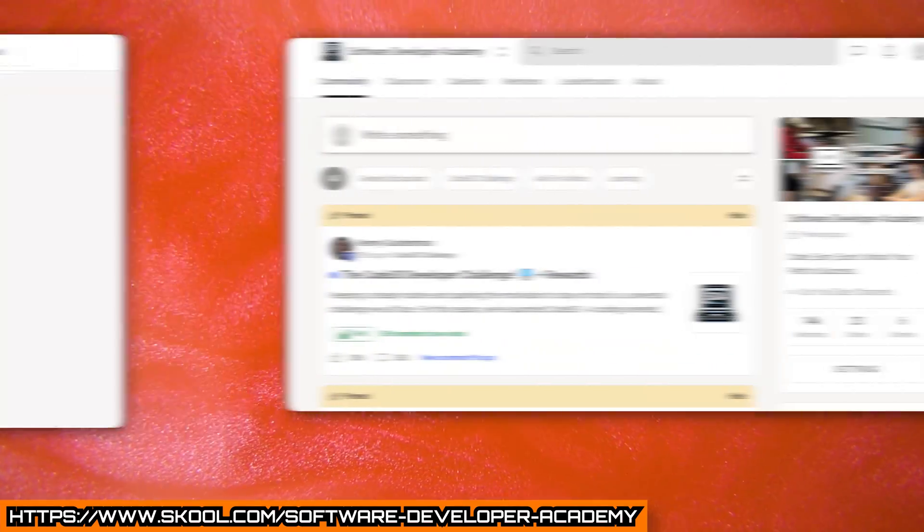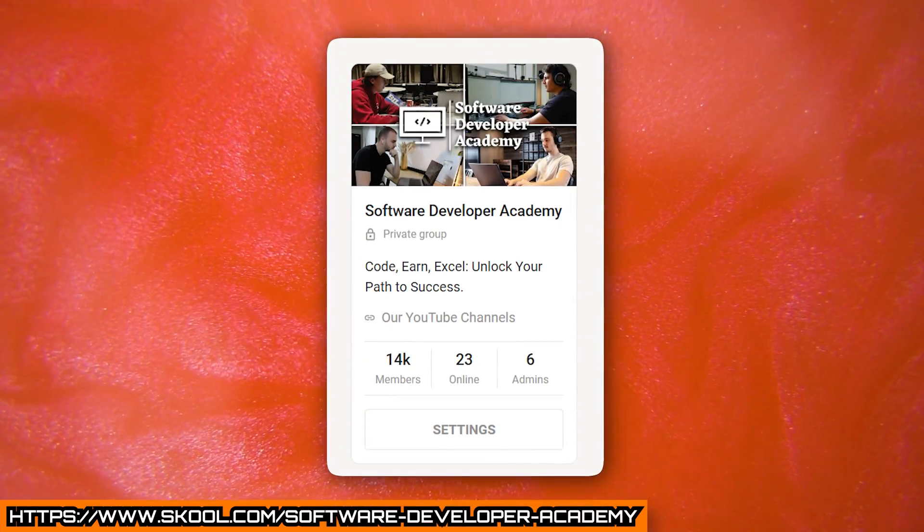If you want an entire guide going through the best projects to add on your resume, make sure you check out our school community. In there, we've got live calls, over 13,000 members, and I've just written a post going over a ton of extra projects that would look fantastic on your resume.